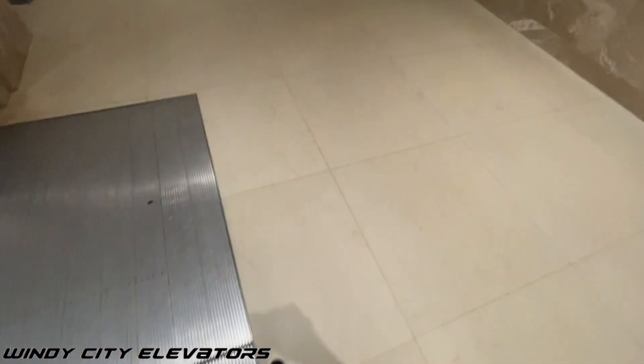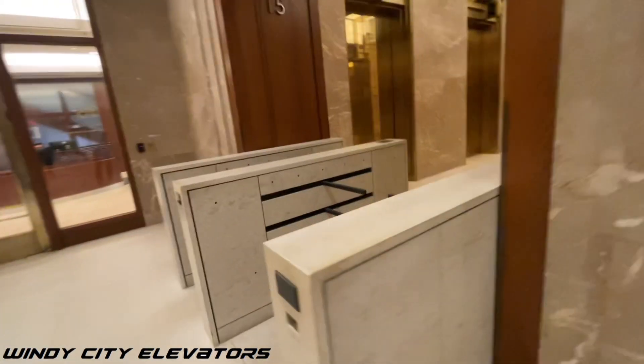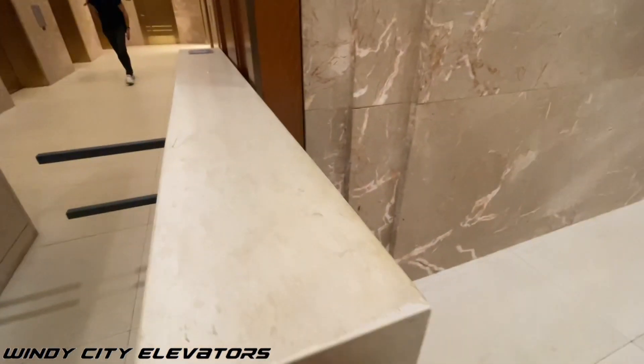Here we are at the Franklin Center's north tower — that's the taller tower — consisting of three banks. We're going to start with the low-rise bank that can only be accessed via the second floor, which serves floors 3 to 15. Here we go.